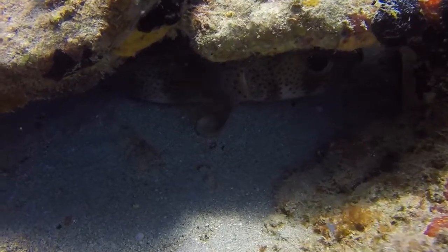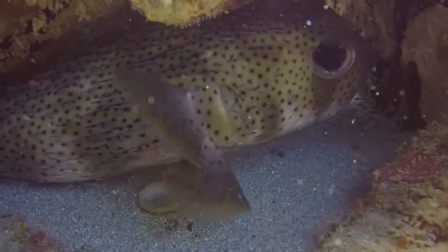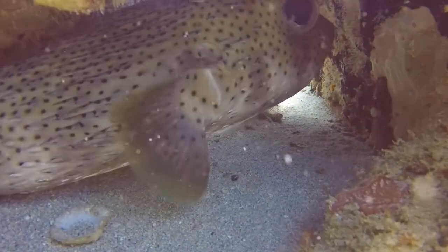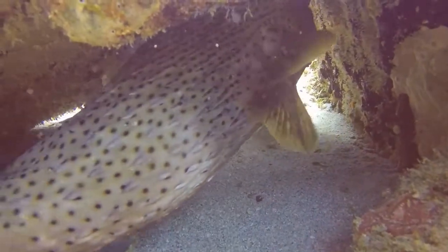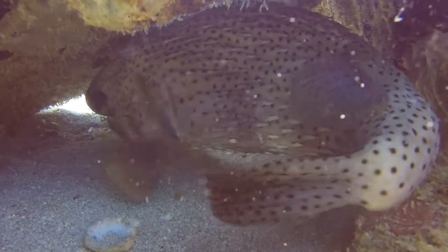Adults of the species like to be inshore where there are lots of areas of shelter like shipwrecks, reefs, ledges, and caves. They love reefs because they can live in the holes and crevices, which is hard to believe when you see how big they can grow.